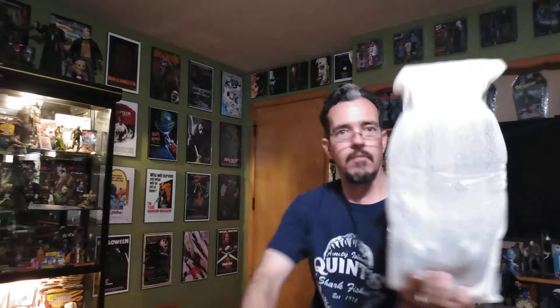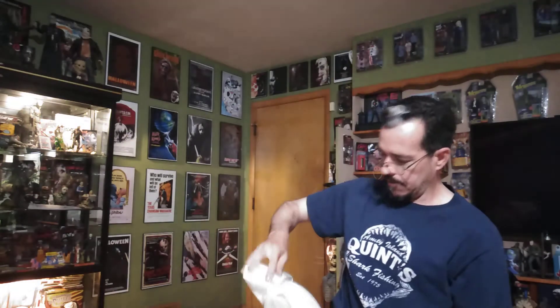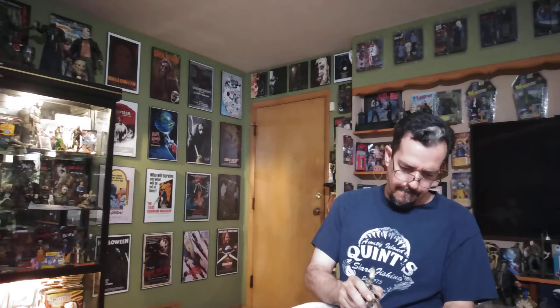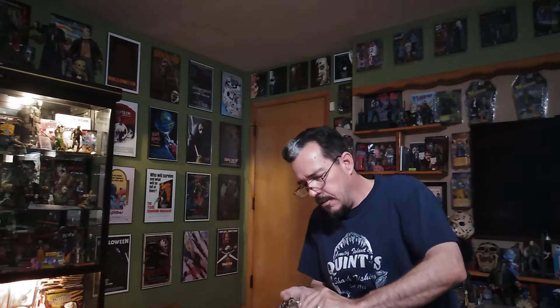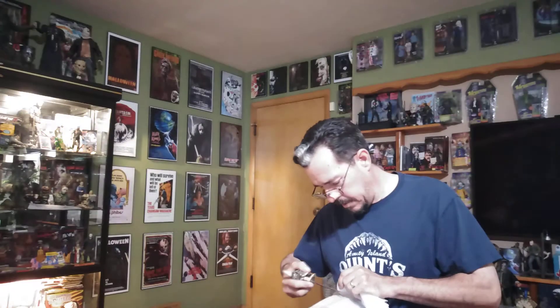First replica — any guesses? Hopefully this isn't too hard to get out of here, wrapped up pretty good. Are you guys going to order from the Full Moon sale this weekend?